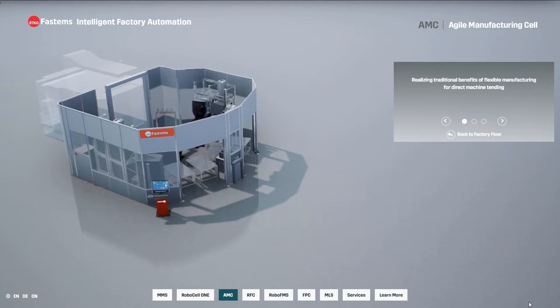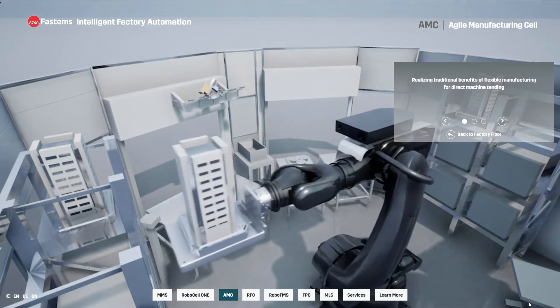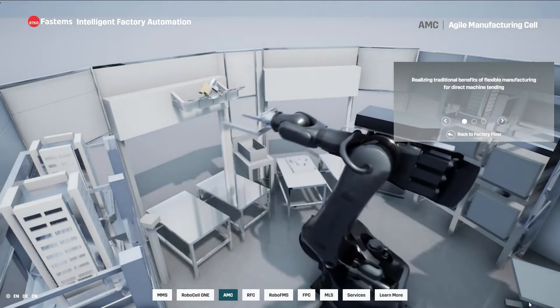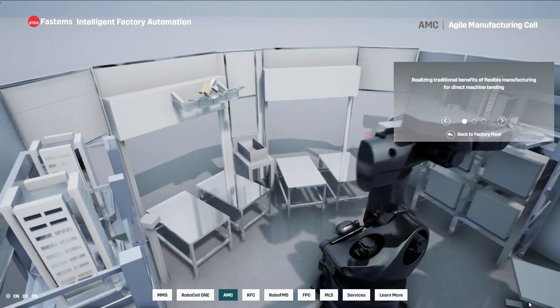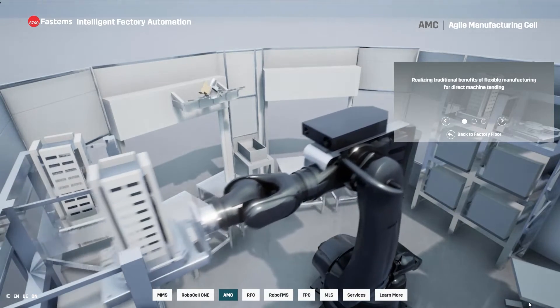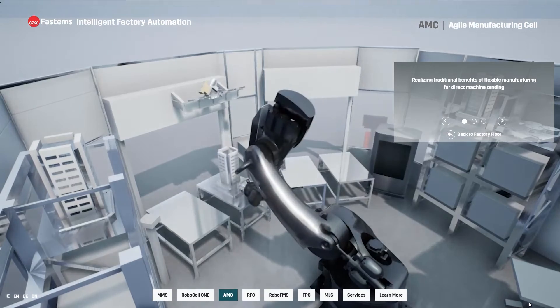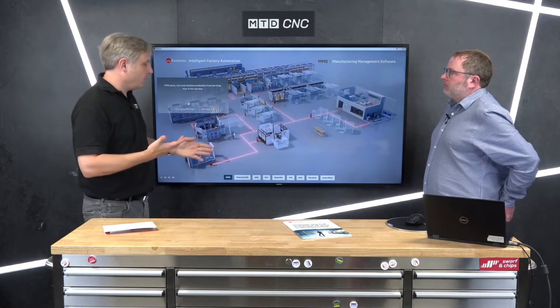When you turn up at a machine shop, people must see you as a harbinger of doom — putting in a RoboCell One or a big MLS system means they think they're going to lose their job. But all of our leads, bar none, come from engineers — they're the ones feeling the manufacturing problem, working late evenings, early mornings, through lunch. We bring them digital and hardware solutions for an easier life. CEOs want to upskill their existing workforce; they don't employ people to fire them. We're upskilling and taking their business to the next level.